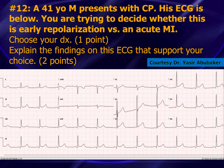This case was sent to me by Dr. Yassir Abu-Baker. He had this patient, and he and his colleagues were pretty much on top of the diagnosis — kudos to them. The question: this is a 41-year-old man who comes in with chest pain. His ECG is shown below. You're trying to decide whether this is early repolarization versus an acute MI. Choose your diagnosis, then explain the findings on this ECG that support your choice of early repolarization versus an acute STEMI.